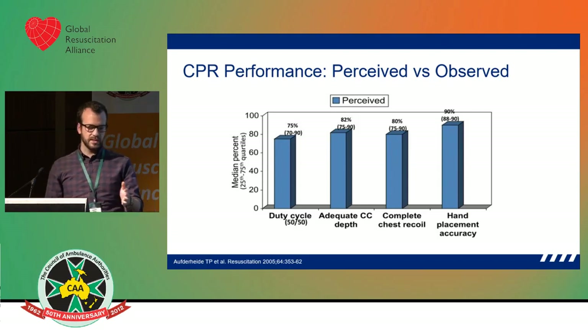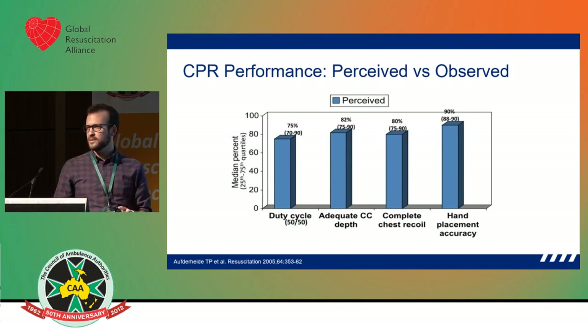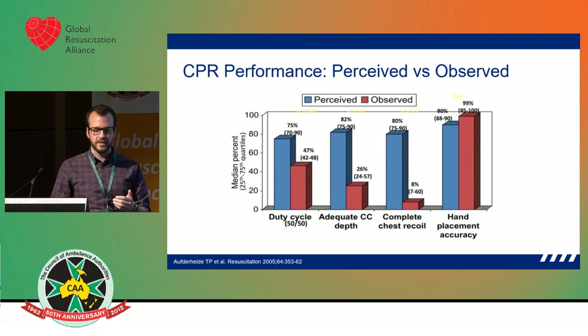There's a study from the US where they tested CPR performance on a small number of paramedics and EMTs. They first wanted to know what their perception of how they're doing at CPR was — and it wasn't bad. Some said things like 'I do my 50-50 cycle 75% of the time' or 'I get depth about 80% of the time.' The actual performance tested on mannequins was far worse than what they expected, apart from hand position.